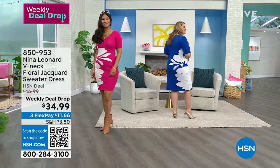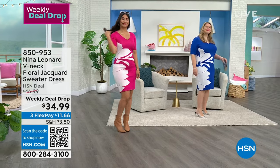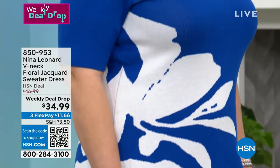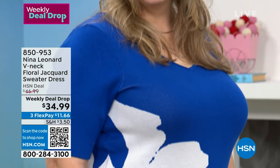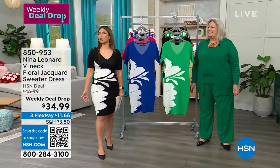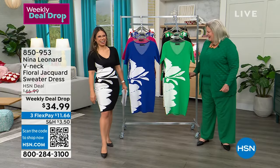Sometimes I think, oh, the pattern doesn't continue to the back — but here it looks gorgeous. Of course it does. Well, we want you to look good leaving the room, right? That's the last shot. I love to watch you go.